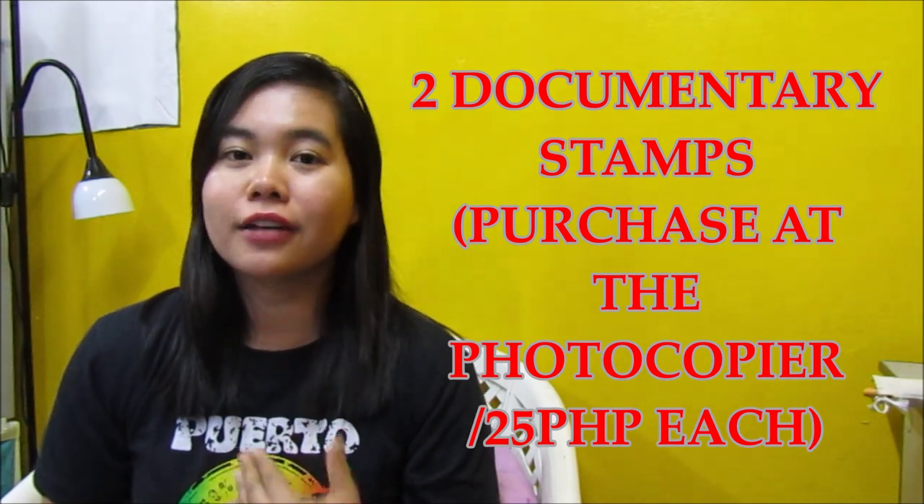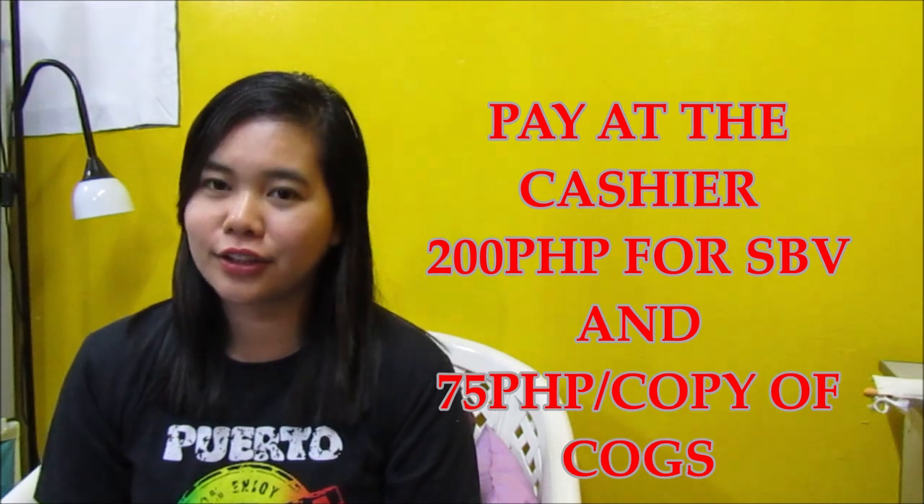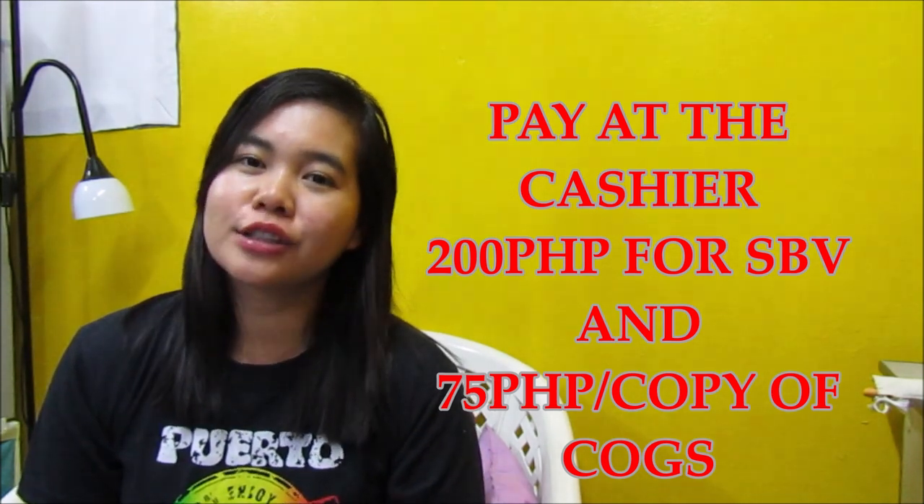Meron lang naman instances na hinahanap yun pero in my case, hindi naman hinahanap sa sister ko yung TOR, but just to be sure, dalhin na rin yung TOR. And two documentary stamps — nagpapurchase sila sa photocopier or dun sa information desk ng PRC. And then pay at the cashier ng P200 for State Board Verification and P75 for Certificate of Good Standing. Pagbayad mo ng P200, no need na naantayin kasi through phone na nila i-verify yun — yung NMC tatawagan nila yung PRC para i-verify.